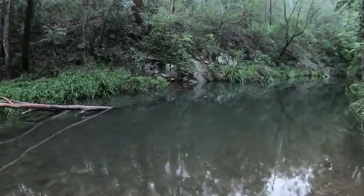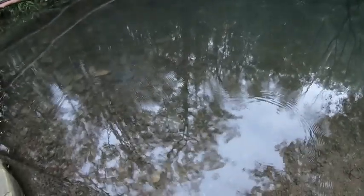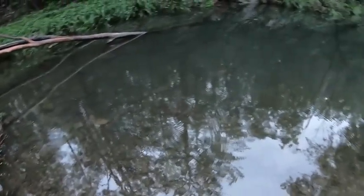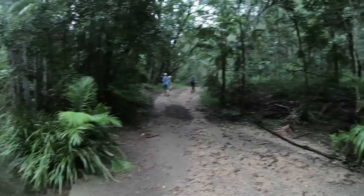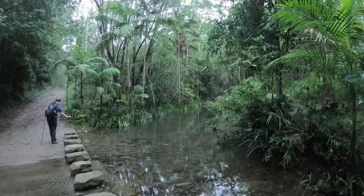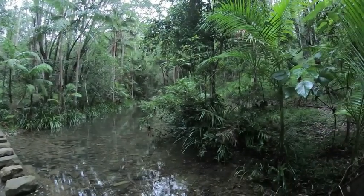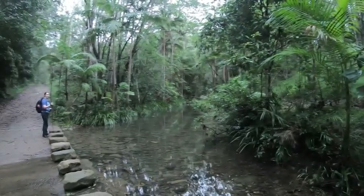I don't know if you can see it through the camera, but the water is crystal clear. Keep on heading down. This is an absolutely spectacular morning. Beautiful. Look how clear that water is — how beautiful is that?